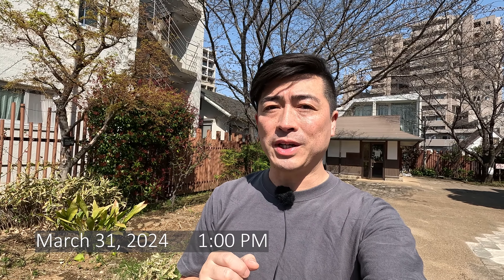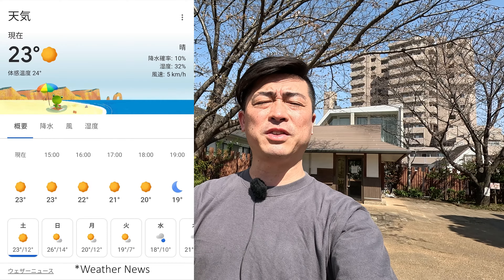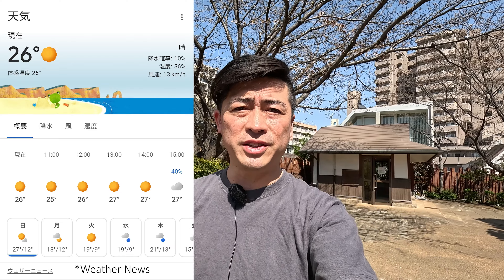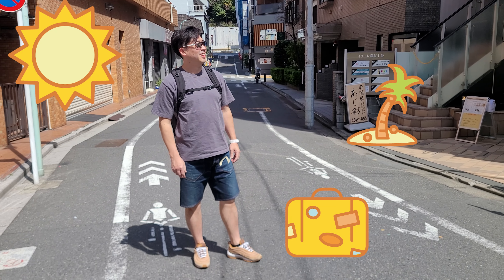The cherry blossom season in 2024 is almost there. Today is a very warm day — from yesterday, the temperature completely changed. Yesterday the high temperature was 23 degrees, but today it will go up to 27 degrees. It's kind of early summer, so I'm wearing short sleeves and short pants. Warm temperature accelerates the blooming process of cherry blossoms. Yesterday and today it has been advancing the blooming progress.